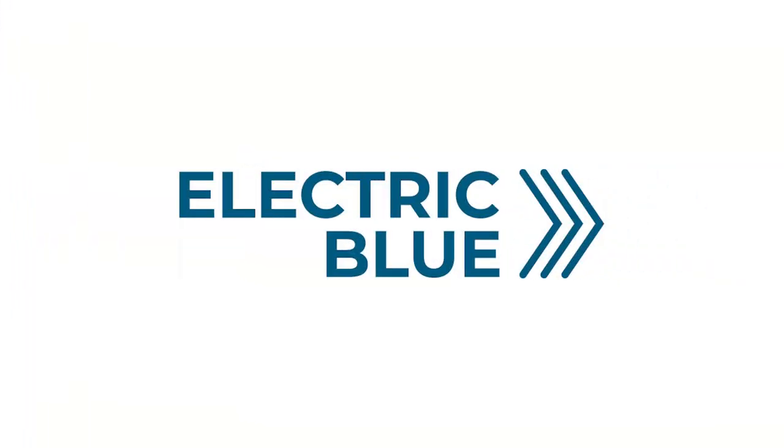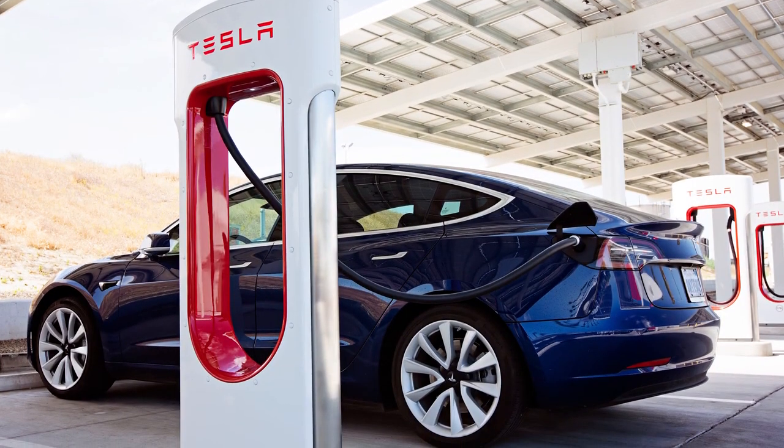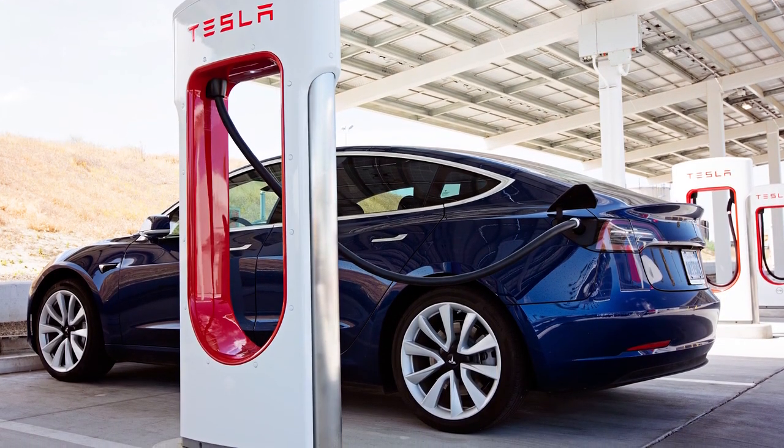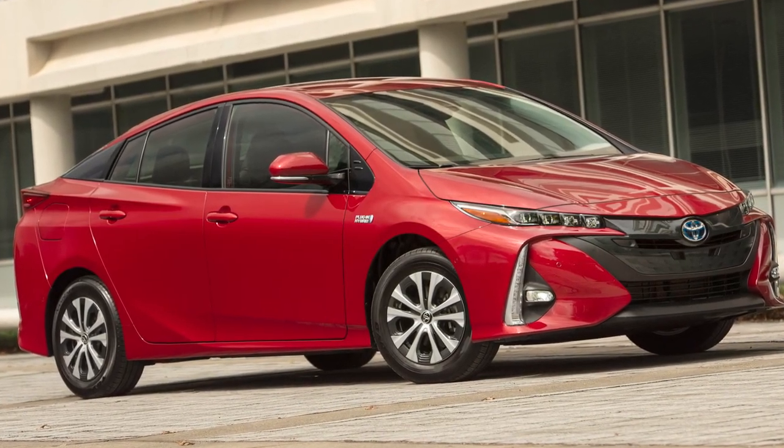This innovative range of braking products was designed and made by TRW especially to meet the increasing demand for electric and hybrid vehicles. The wide coverage includes popular EVs and HVs such as Tesla models, the Nissan Leaf, and the Toyota Prius, as well as many other market leaders.